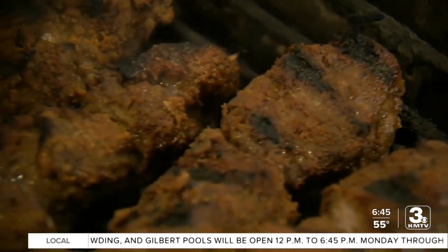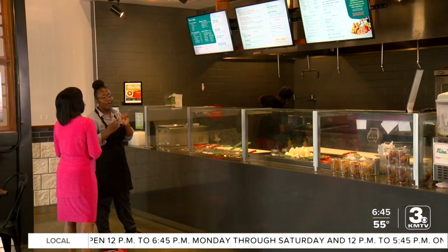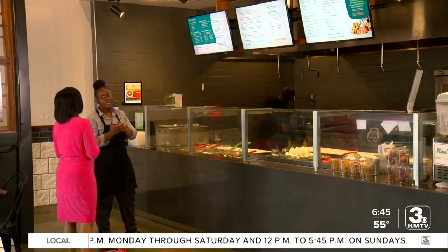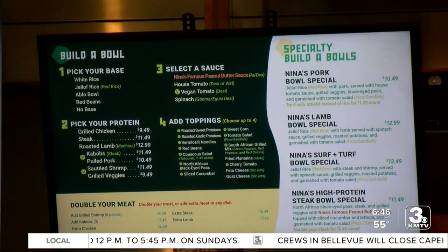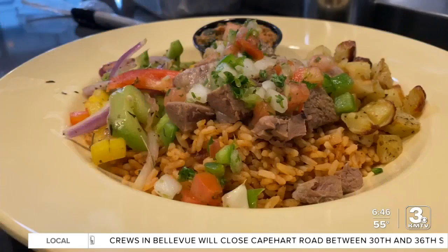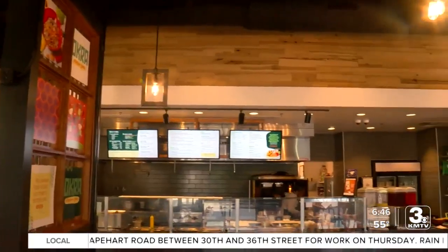The ablo bowl is Nina's favorite. Ablo has kebabs with a special African seasoning — it tastes totally different than any steak you've tasted. The options are endless. You can make it as healthy as you want, as high-protein as you want, as vegan as you want.